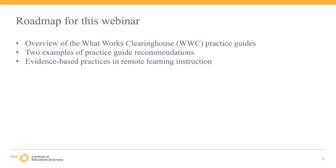Next, we will walk through two examples of practice guide recommendations to help you get a better sense of what type of information is included in practice guides. Finally, we will illustrate how the evidence-based practices found in the practice guides can be used in a remote learning instruction setting.